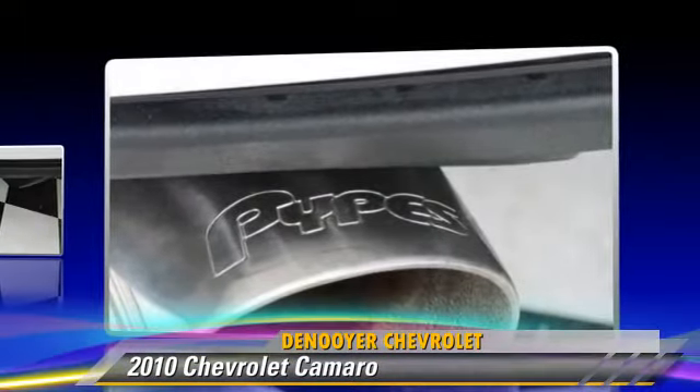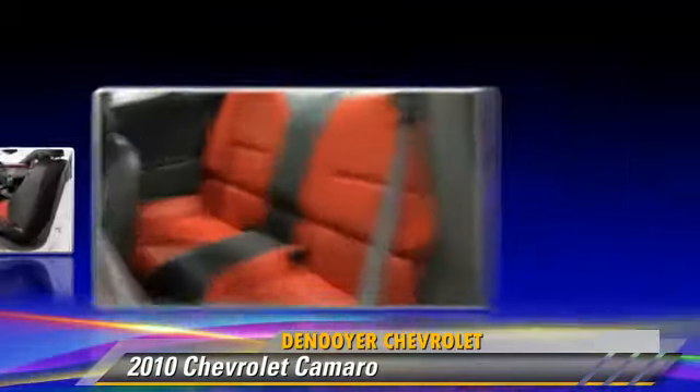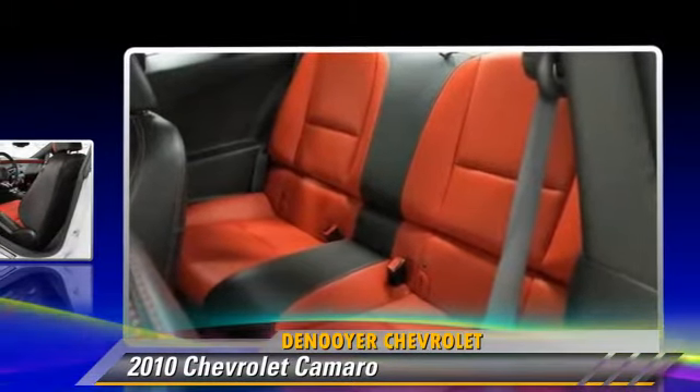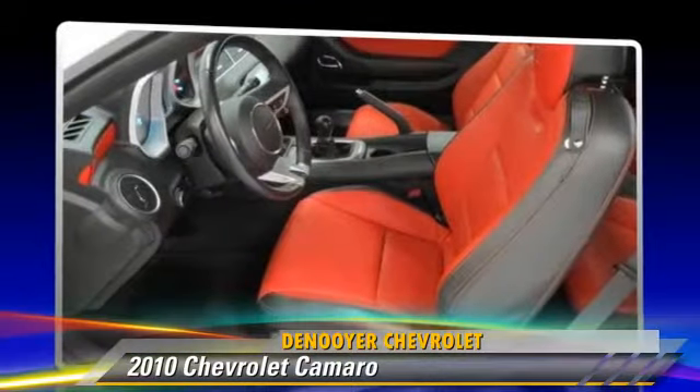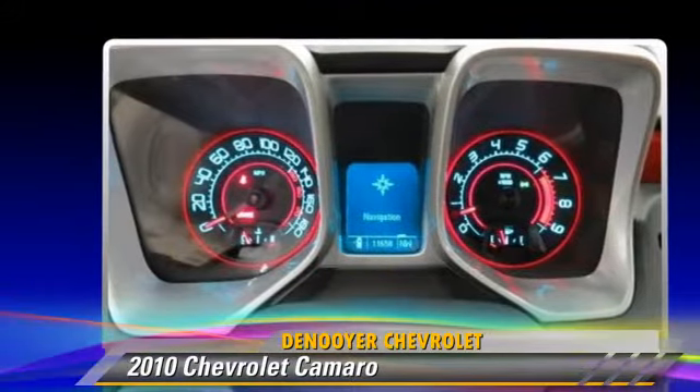This Chevrolet features dual front airbags, fog lights, and alloy wheels. Safety features include Stabilitrack, stability control, and ABS.